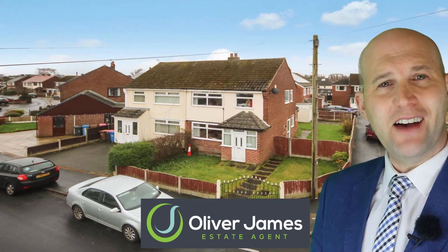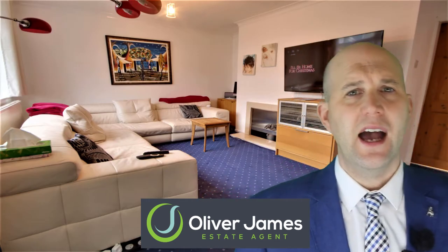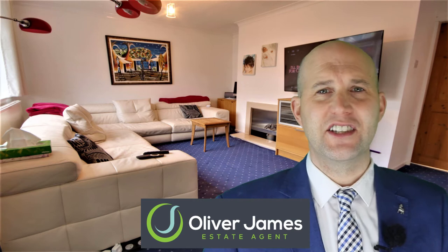Porch to the front, let's go and have a look around. Here we have the lounge with a nice big window and room for an L-shaped sofa as you can see.